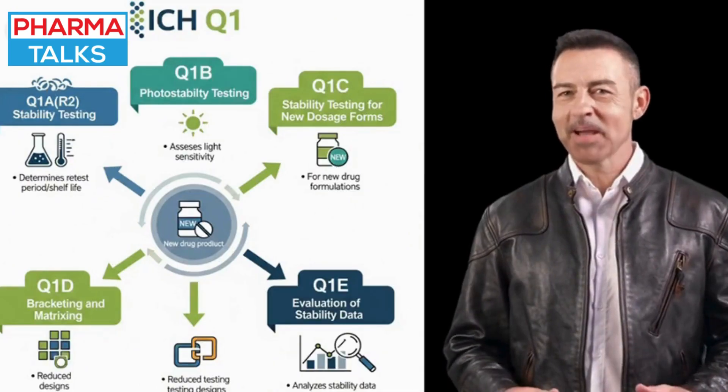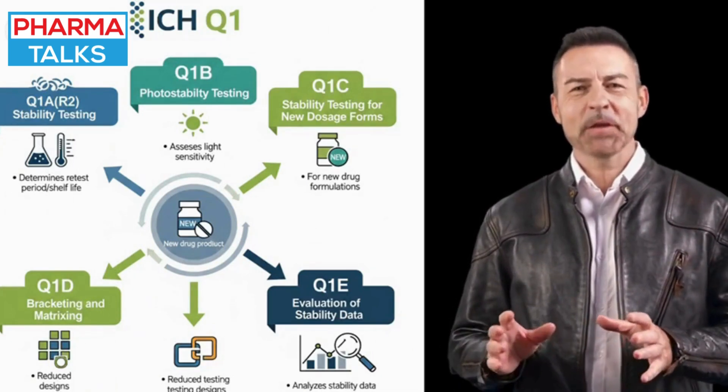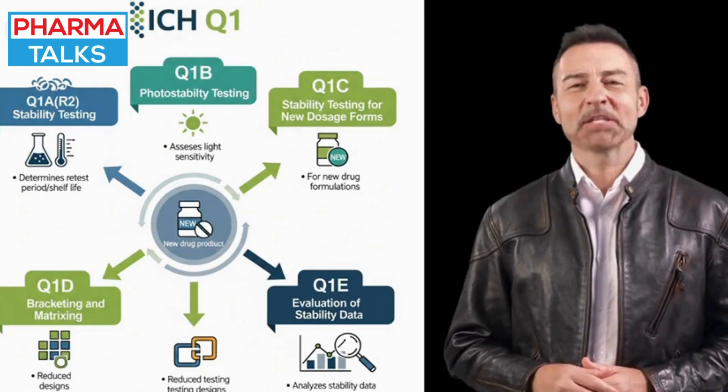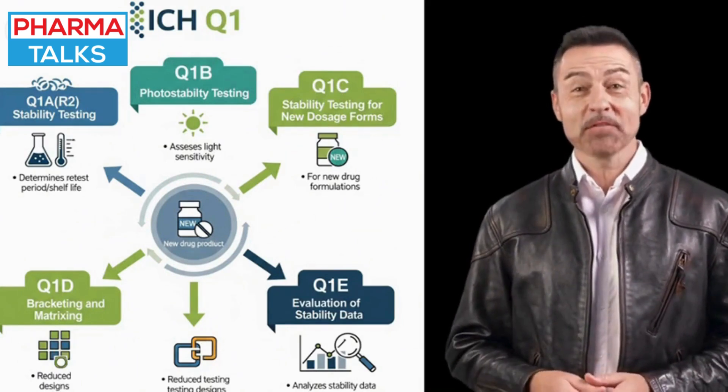Ultimately, ICHQ-1's importance lies in its role as a safeguard, assuring regulators, healthcare professionals, and patients that a medicine will remain safe and effective for its entire specified shelf life.